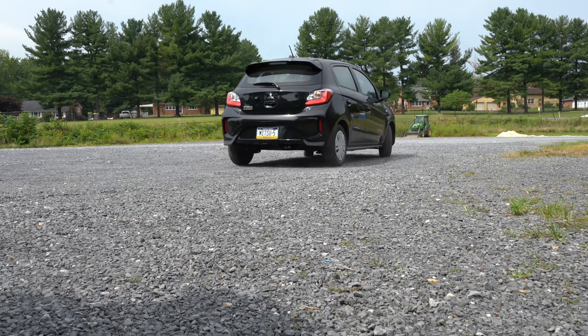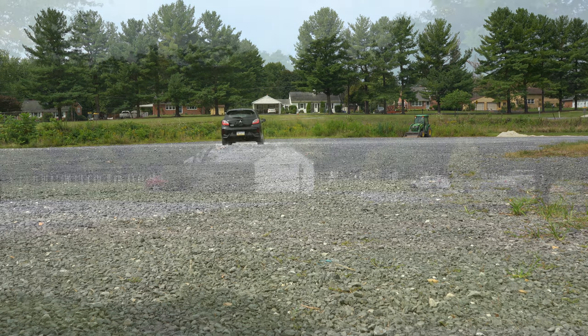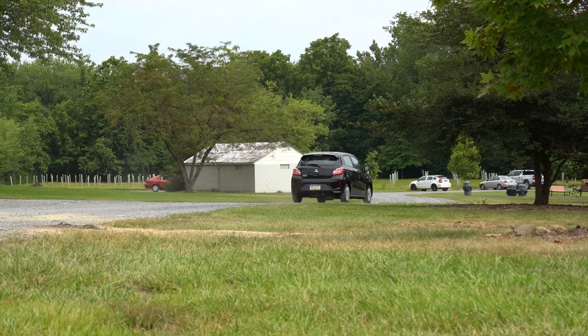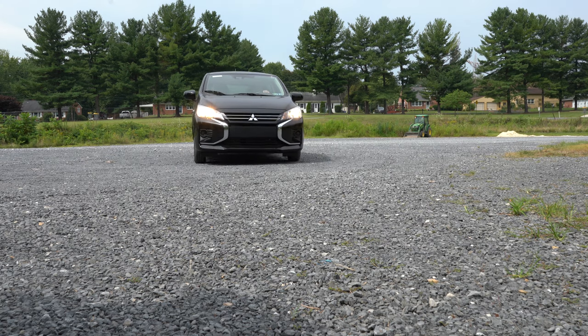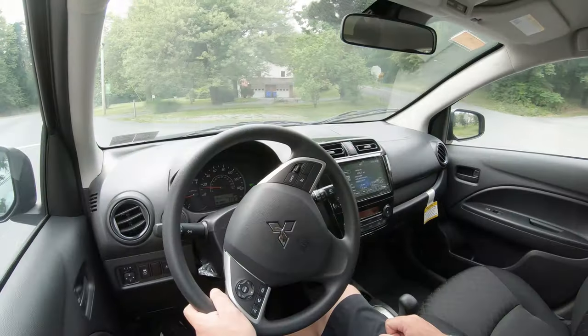You still of course have Mitsubishi's warranty, which is America's best warranty — five years, 60,000-mile bumper-to-bumper, and 10 years, 100,000 miles on the powertrain, so you've got some peace of mind there. In this video I will be testing out and going over everything about this one, from acceleration to braking, steering, ride quality, sound system, and even exhaust clips. Let's jump right into it and start with pricing.